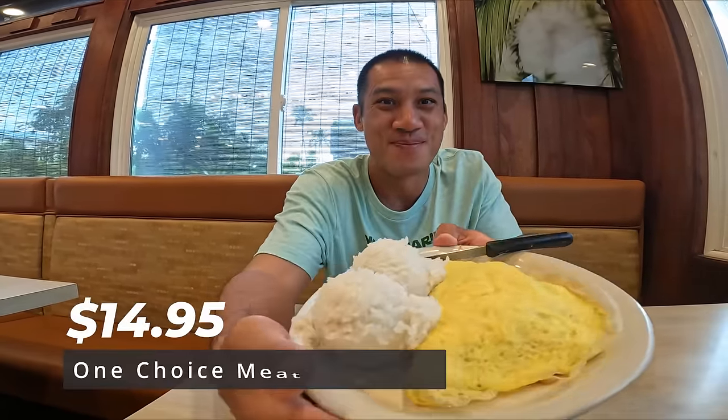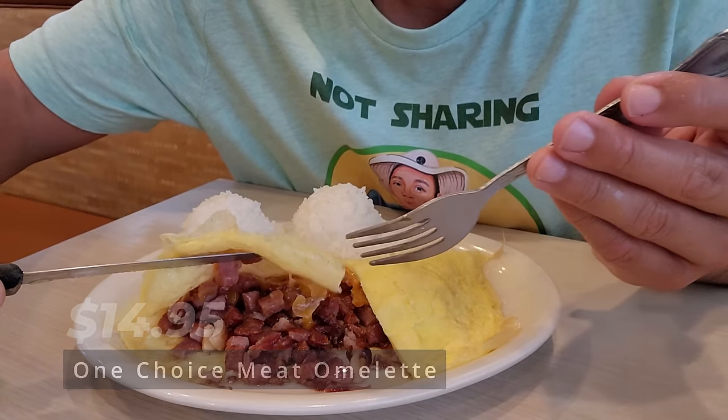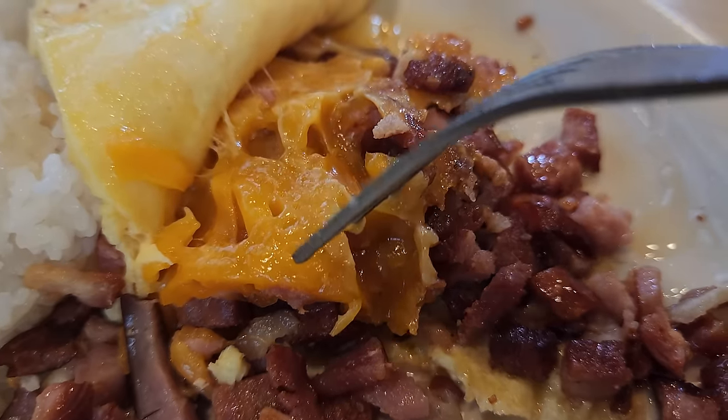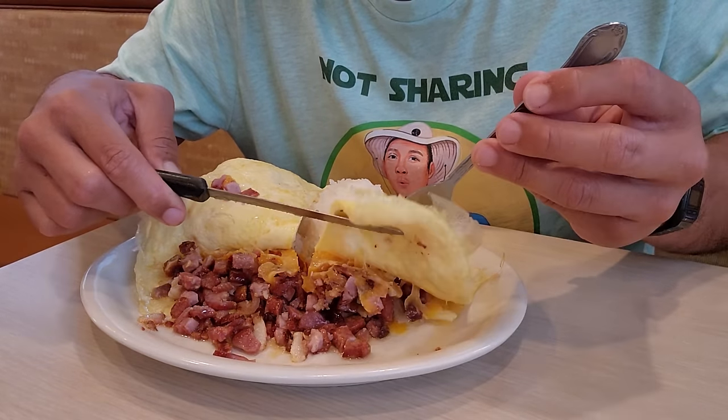Our last dish for round one, the meat lover's omelette. It doesn't look like much on the outside, but let's explore on the inside. I like how they put so much detail in every small little piece of bacon in this omelette with the cheese — everything was glowing. It's a big portion. It's so good, meaty, and tasty. Are you guys ready for round two? Let's go.